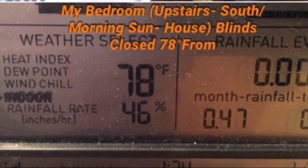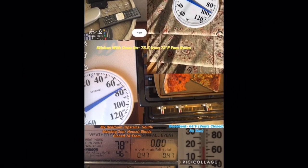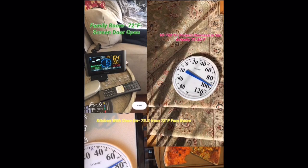My bedroom upstairs faces south so it gets the morning sun, which is very hot. With the blinds closed it got up to 78 degrees — that's how warm that winter day was. The basement, which doesn't matter as much, was 64 degrees even with the heat on.